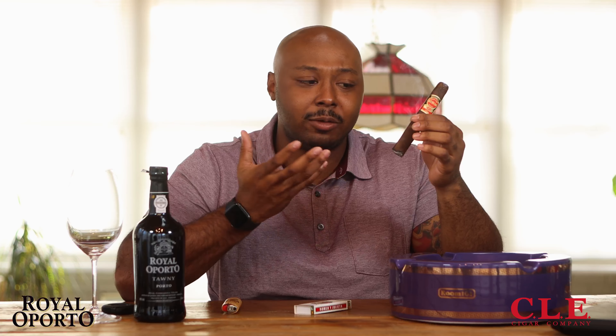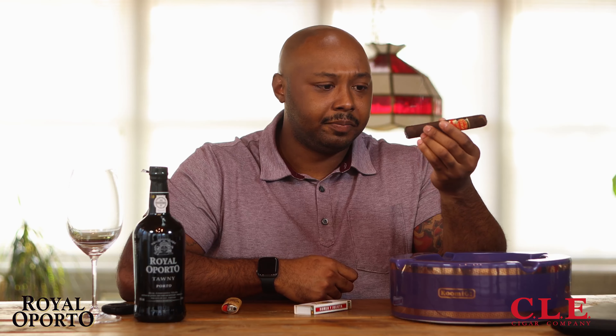Brown sugar, cinnamon, and wood are very prominent in the first few draws. Getting some black pepper too — really rich, nice flavors. I'd say already medium to full on body with a nice good mouth coating from the smoke. Got a good light — I'll keep smoking through the first third, then jump over to the port.